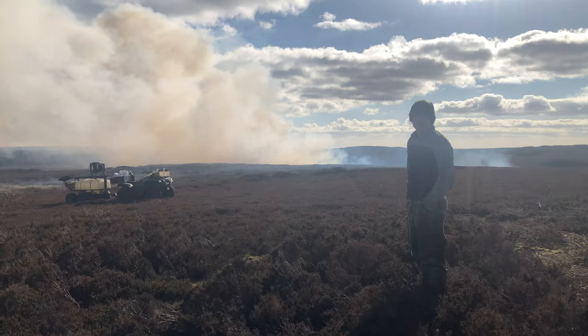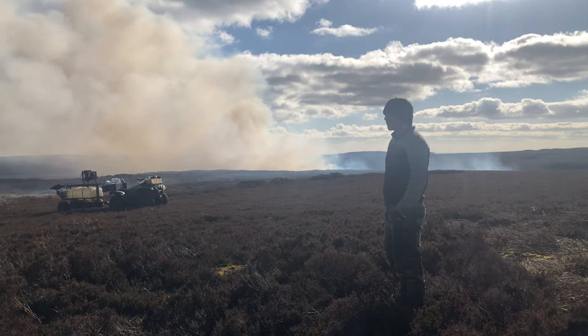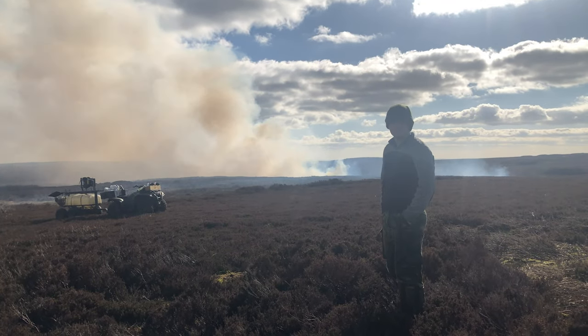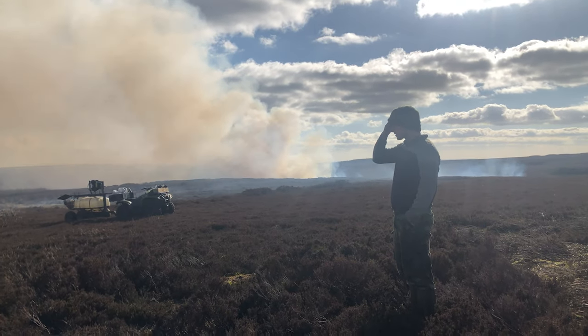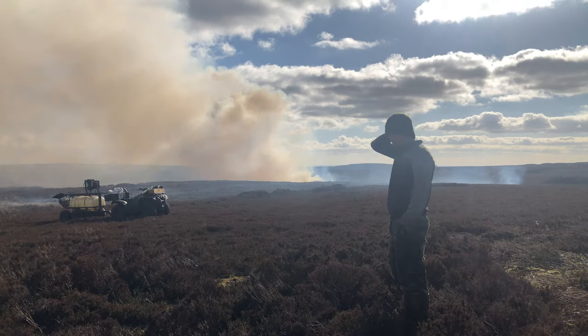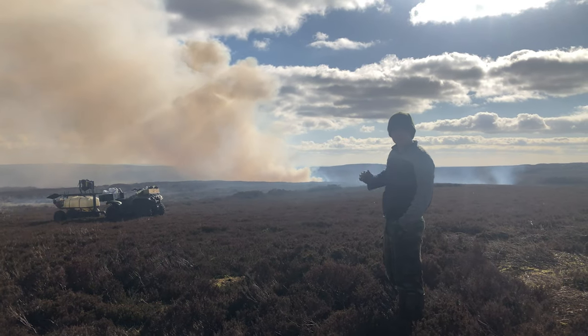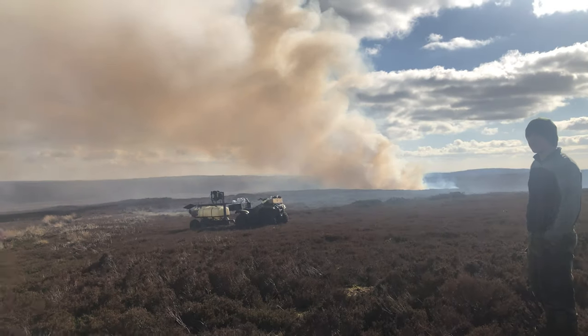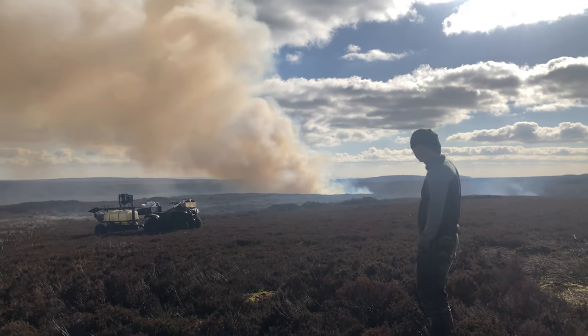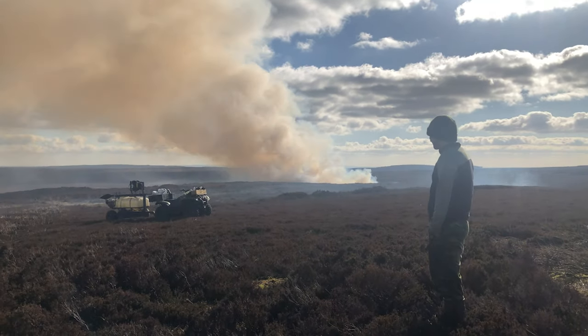Do you have quite rare birds around here? 'Oh yeah, we've got merlins, golden plover, lapwings, curlews — all sorts. It's incredible. They're starting to come back from the shores, coming back and getting ready for nesting.' It's amazing because like two weeks ago this was just snow, wasn't it? 'Yeah it was — there's still snow in the bottom down there.' Amazing, thanks for your time, take care.